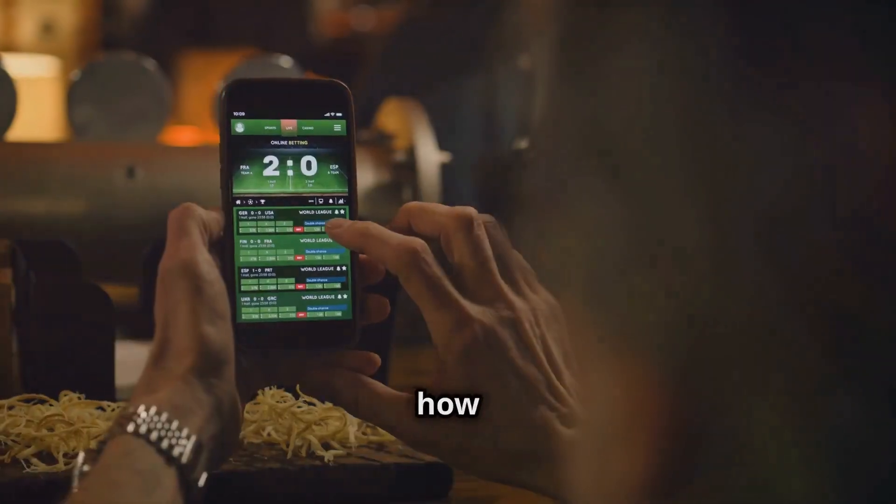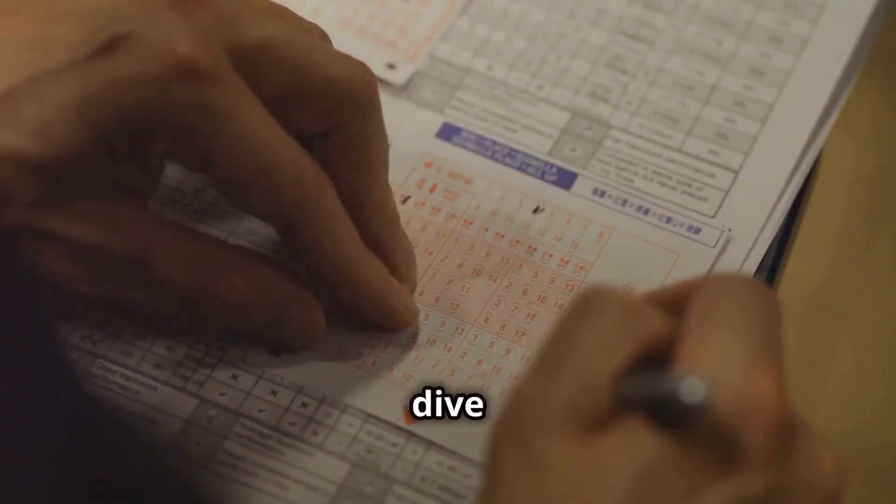Hey, betting fans. Ever wondered how to bet smart and safe? Let's dive into each-way betting.